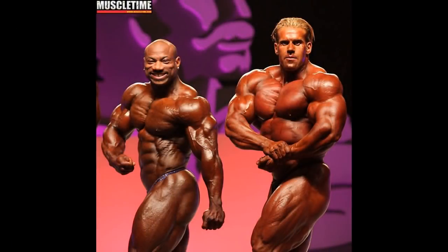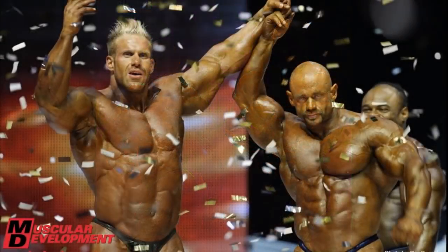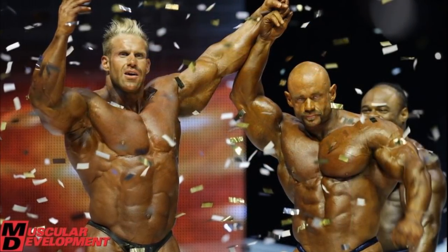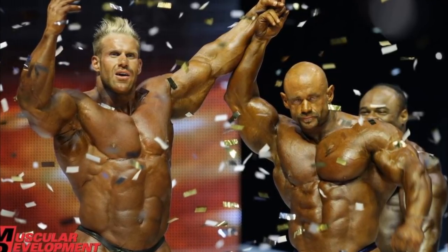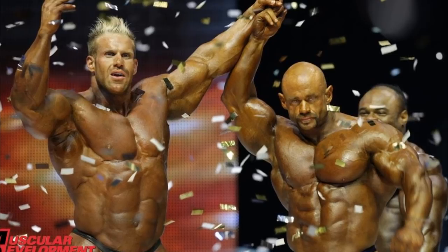Jay Cutler lost his title in 2008 against Dexter Jackson, who actually placed third in 2009 Mr. Olympia. The runner-up was Branch Warren, and Branch was not very happy about being second — he probably expected to win this show, as you can notice by his sour facial expression.